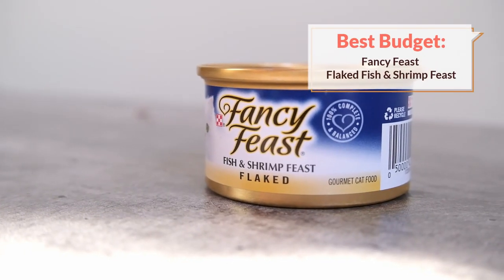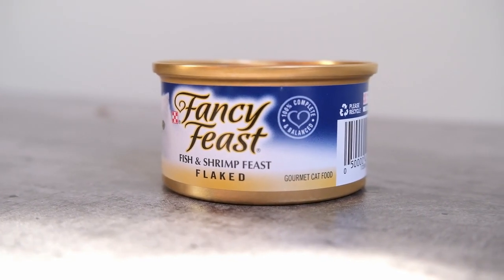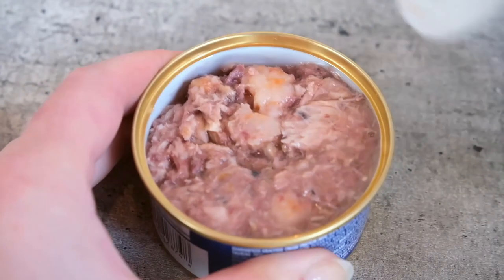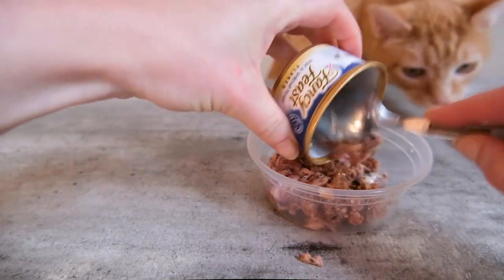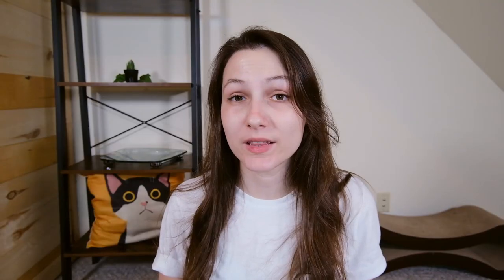My budget pick is Fancy Feast Flaked Fish and Shrimp Feast. This is a pretty straightforward fish-based food that is also low in calories — at 26 calories per ounce, it's one of the lower-calorie foods you can buy. In addition to being low in calories, it's a pretty high-protein, low-carbohydrate food, so it honors your cat's dietary needs as a carnivore. Cats really like this food, and because it's low in calories and moisture-rich, it'll help your cat feel satiated for longer. It's a relatively affordable choice at about 30 cents per ounce.